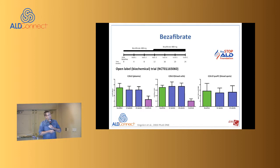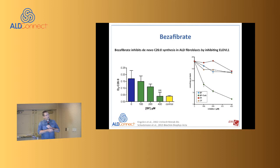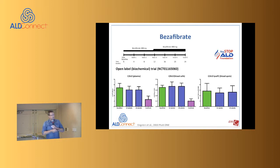In a trial sponsored by the Stop ALD Foundation, we did a dose escalation study with bezafibrate. We wanted to move quickly because patients at meetings were saying they could buy bezafibrate across the border in Canada and asking if they should start. We told them no — start a clinical trial first. I promised to publish the results within a year. We started and published the study in 2012 in an open-access journal.